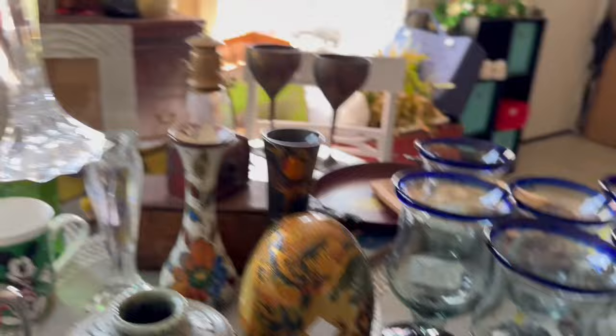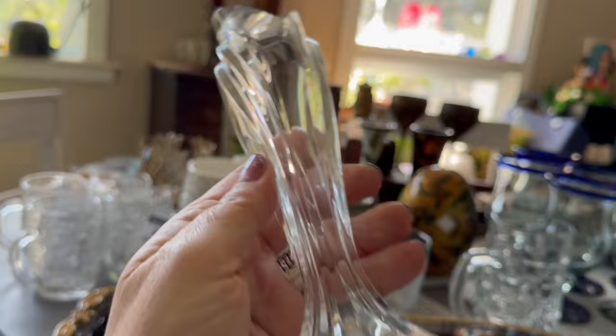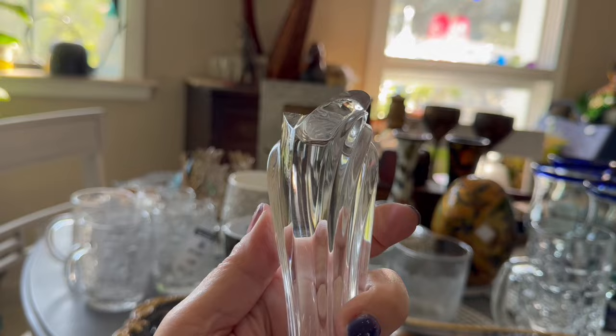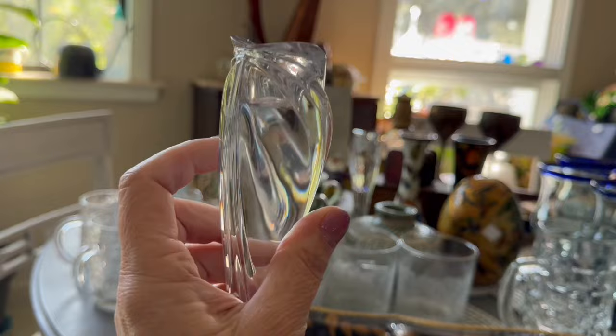Here is that wonderful set of crystal candle holders again. I can't remember the name — not Lalique, not Orrefors, not Waterford, maybe Macasa. They're just so pretty and so heavy. I couldn't get over them.